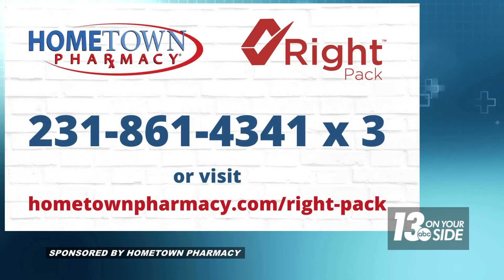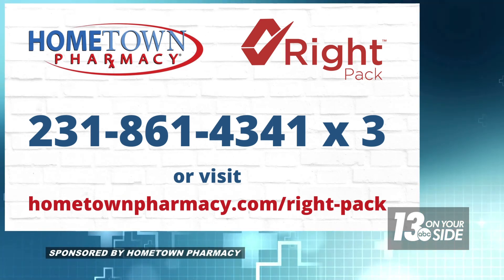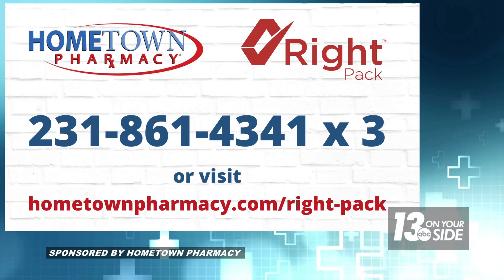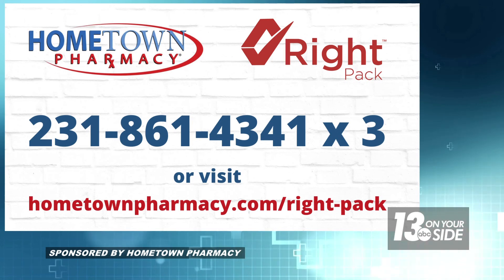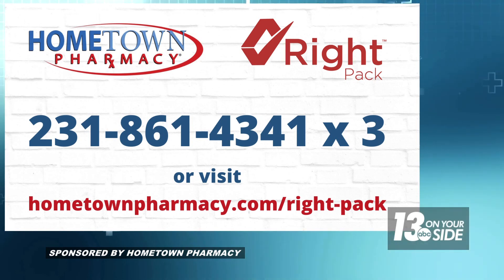How do folks get more information about Right Pack? The best way is to contact your local Hometown Pharmacy pharmacist, or call 231-861-4341, extension 3, to go directly to our Right Pack team. Derek, thanks so much — thank you.